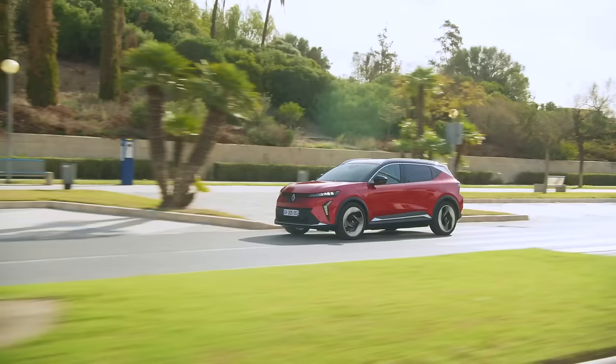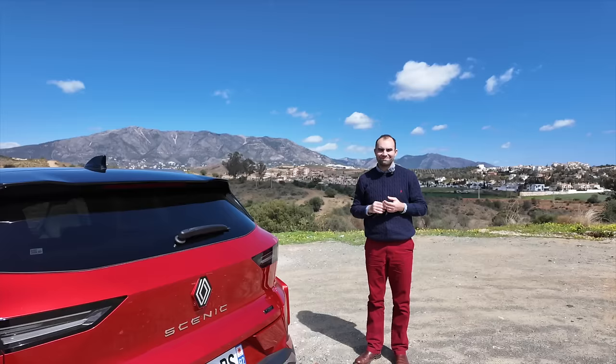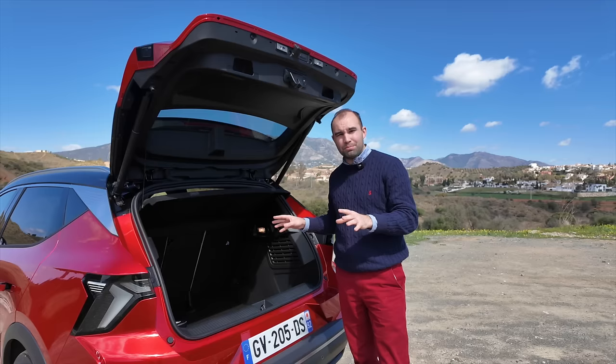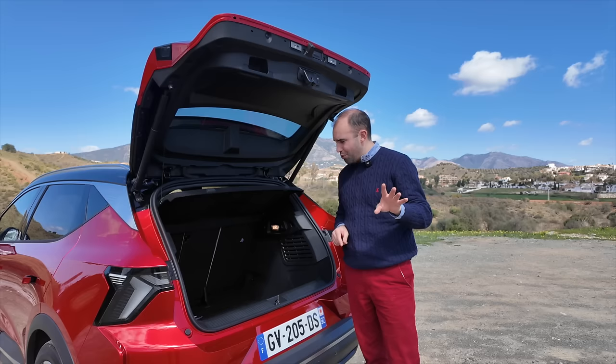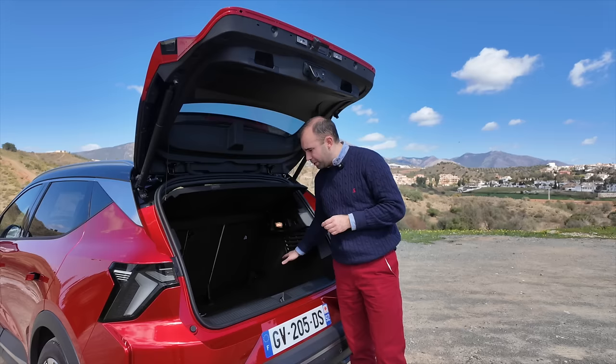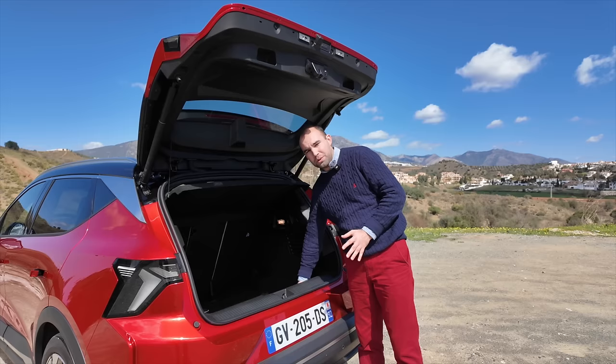It looks like a roomy car on the outside, but what about on the inside? The on-paper stats for the Scenic do seem to be pretty good. The boot measures 545 litres, which is very comparable to this car's rivals. However, stats only reveal part of the story, because when you actually look at the boot, it doesn't seem to be quite as flexible as I'd be hoping. There is no moveable boot floor — apparently Renault may be considering one — so you've got this enormous load lip.